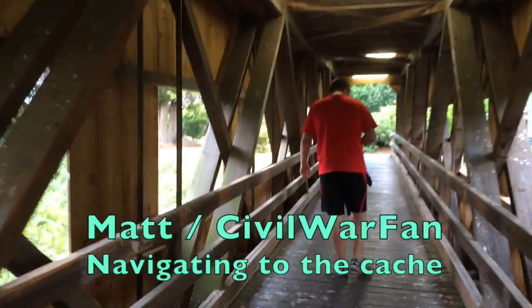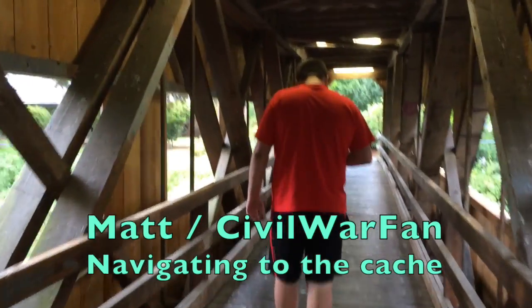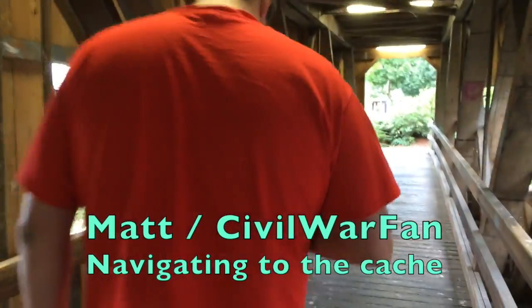This is a cool bridge! We are in Cottage Grove, Oregon, just south of Portland on I-5, and Matt is looking through the bridge here. Let's see what we find.